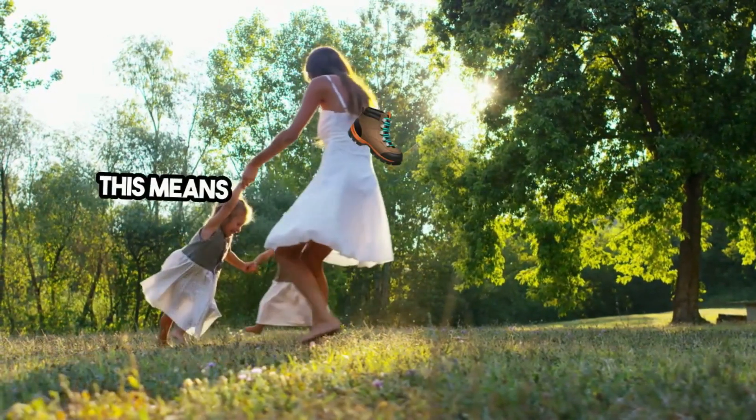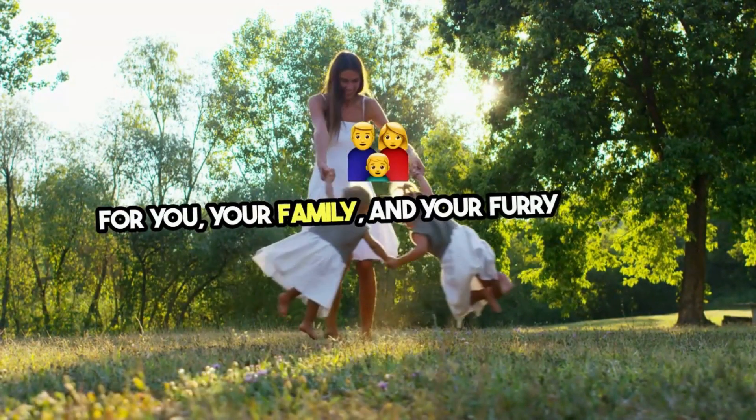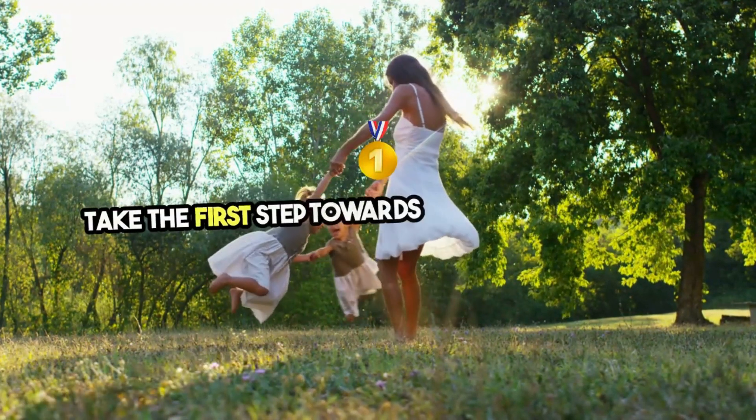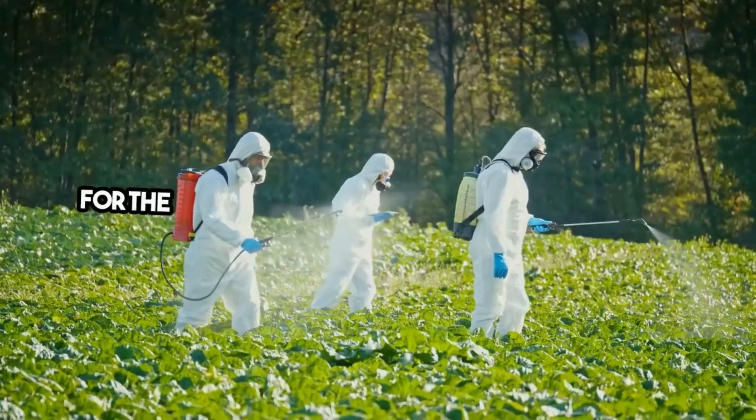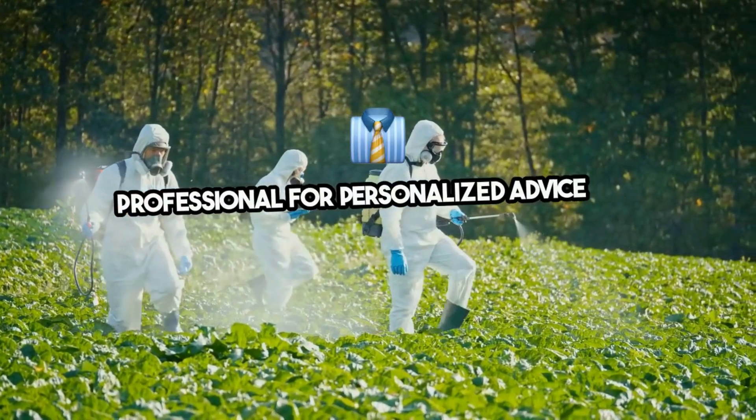This means more safe and enjoyable outdoor moments for you, your family, and your furry friends. Don't let ticks take away from your outdoor enjoyment — take the first step towards a safer lawn today. For the best results, consider consulting with a professional for personalized advice and treatment options.